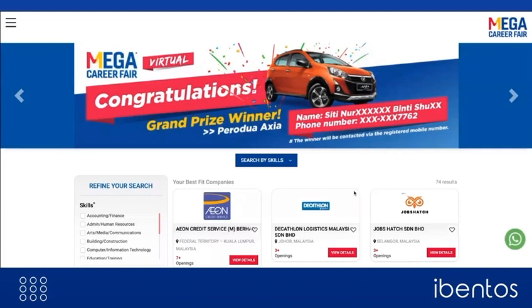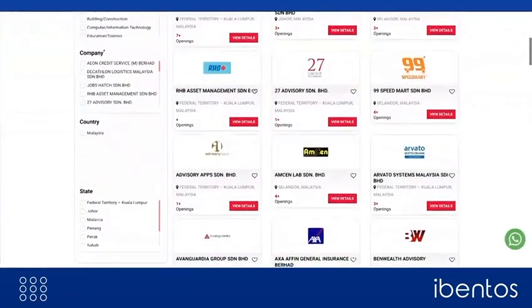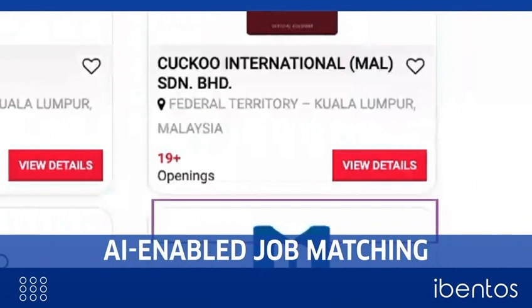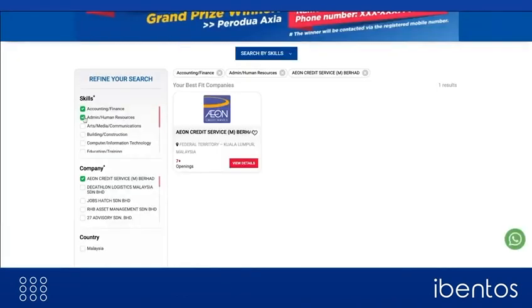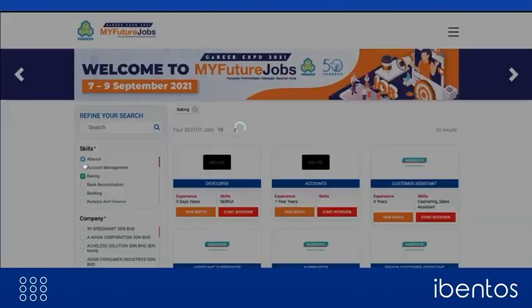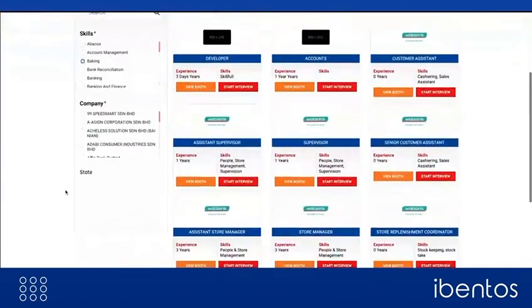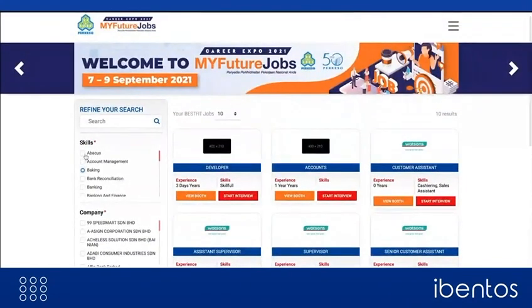From the lobby, the candidates enter the Career Expo. Job results are different for each candidate because the platform uses AI to personalize the candidate's experience and show those jobs and companies at the top that match the most with their profile. Furthermore, candidates can refine their search by using additional job filters on the left, and the system is flexible enough to let the organizer define their own filters.